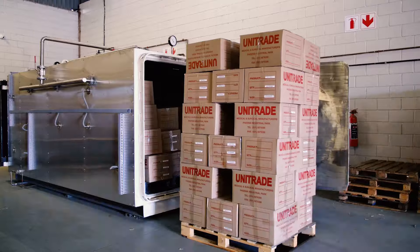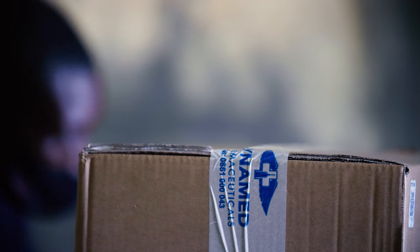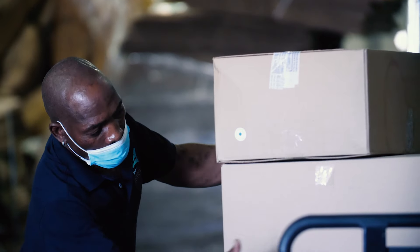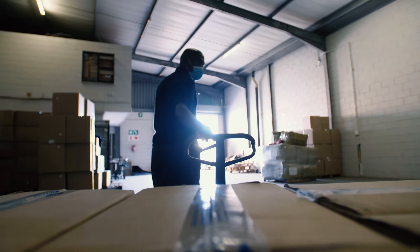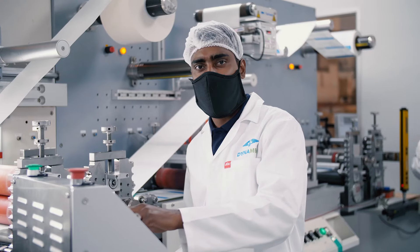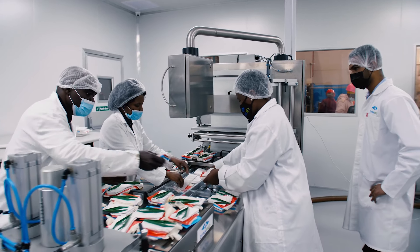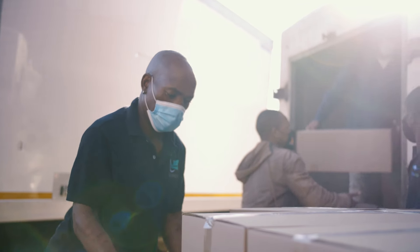Dynamed offers a turnkey, guaranteed sterilizing solution to all other medical device manufacturers in South Africa, using the ethylene oxide sterilization method, one of the few in South Africa that are qualified to offer such a service. We work with various sectors within the healthcare industry by supplying medical professionals with the tools they need to help save lives.